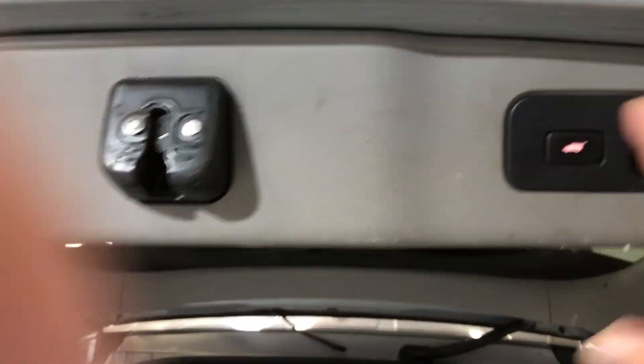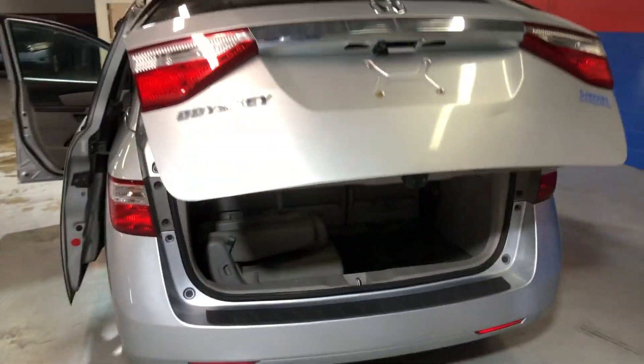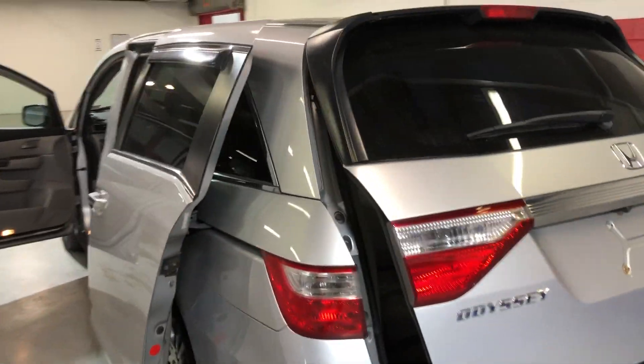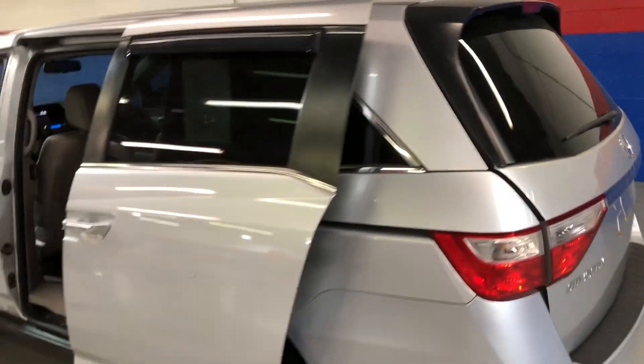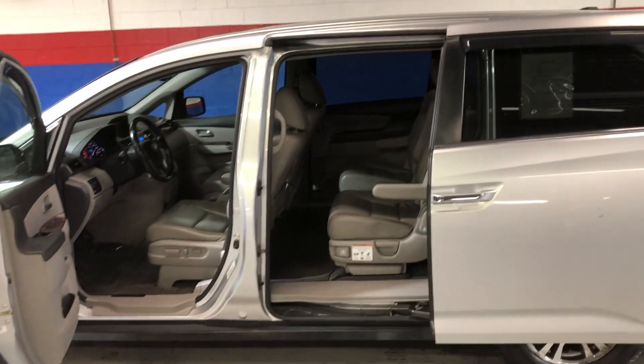Power liftgate too, folks. I'm telling you, there's not much this car does not have. If you're in the market for a van, clean as a whistle, 121k, 2012 Honda Odyssey EXL — come on down to Airport Auto Sale in Woodford, Virginia. Look forward to hearing from you.